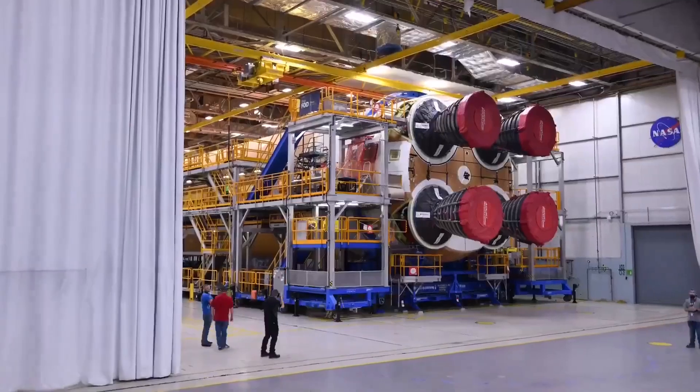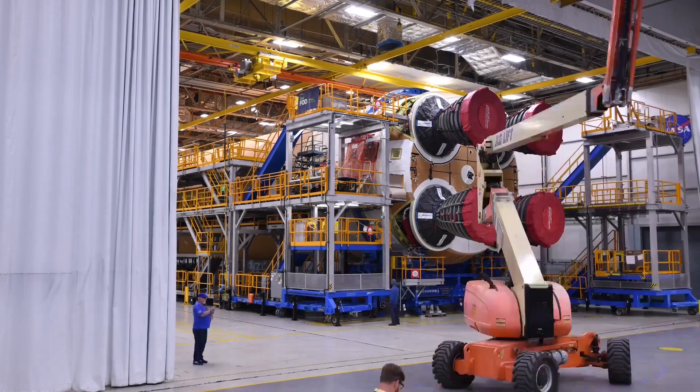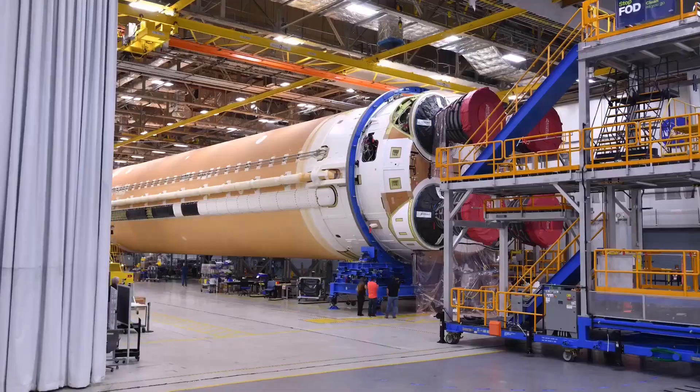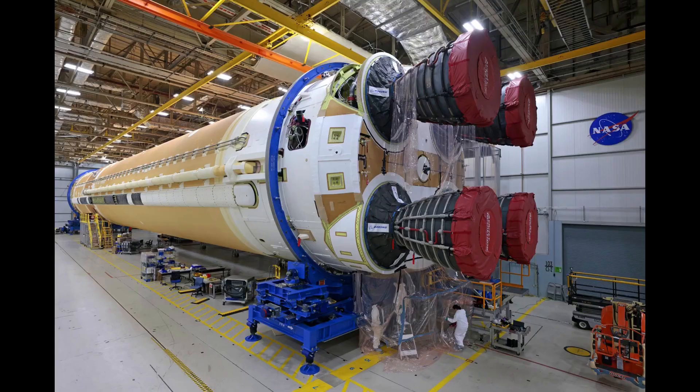A few weeks back, NASA published an undated time-lapse video showing removal of some of the portable work stands and the subsequent rolling of the stage to perform final preparations for delivery. On July 23rd, two stills were published showing the stage on June 18th, which provides a reference point for the earlier time-lapse.